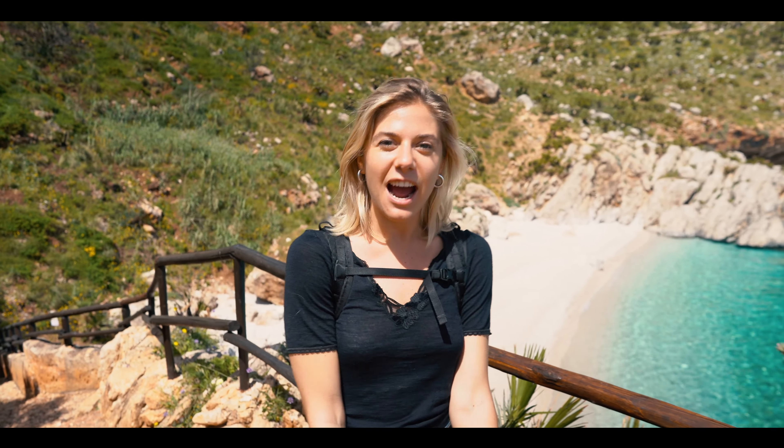Hello and welcome back! Welcome to Sicily — that's where we are at the moment. We are in the northeastern part of the island in the national park of Zingaro, which is a beautiful coastal national park which we'll be visiting today. This is a slow travel vlog.